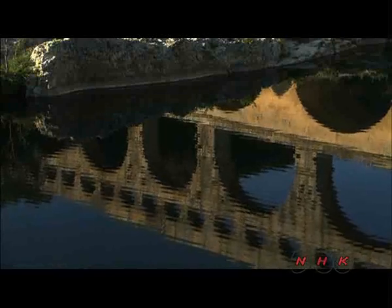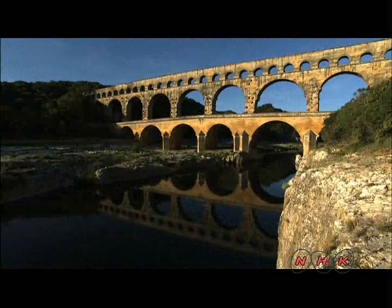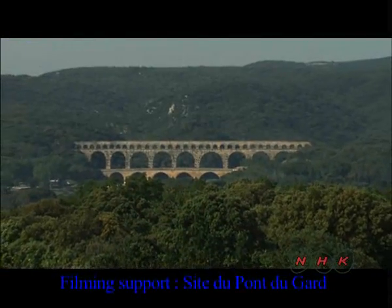Still a popular tourist attraction, the Pont du Gard is more fragile than it looks. The years are starting to have a negative effect on the structure. Research has shown that the aqueduct is tilting a few millimeters each year and will eventually come under the threat of collapse.